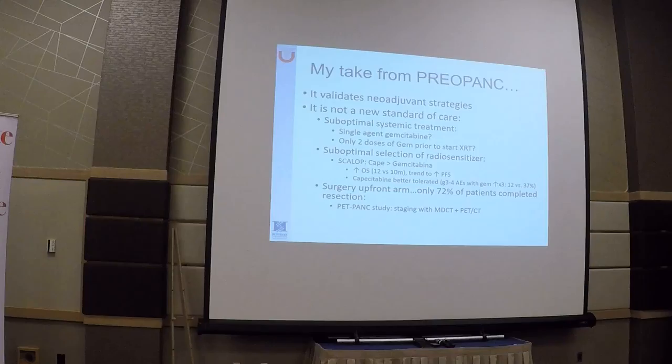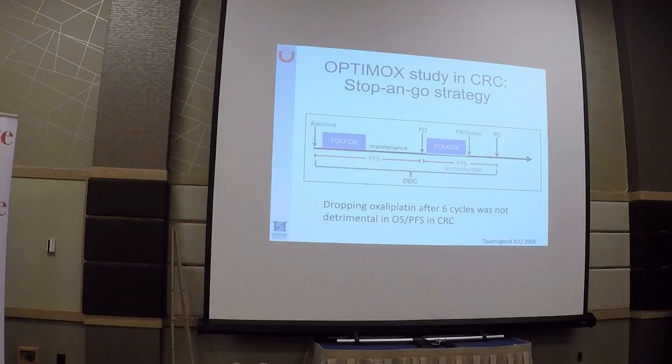There is also suboptimal selection of the radiosensitizer. Data from the SCALOP trial in the locally advanced setting show that capecitabine is a better drug to combine with radiation compared to gemcitabine, with improved overall survival and better toxicity profile. Lastly, 72% of patients who went to surgery up front were able to have resection, which speaks to the need to improve our staging methods — specifically by adding PET to multi-detector CT based on the PET-PAN study data.